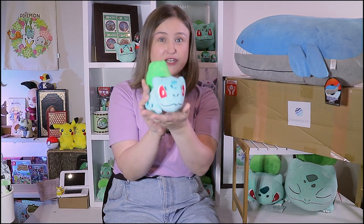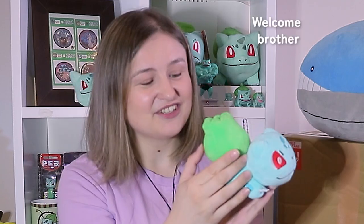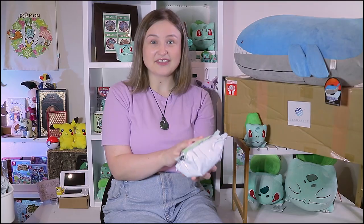He's a funny shape, he's a funny boy — look at him. He doesn't have his tags, but he does have some Pokemon Center tags. Okay, this next one is another Pokemon Center item but it's not a Bulbasaur — this is a Bonsly. This is from the Pokemon Center Fit, or the Sitting Cuties range.